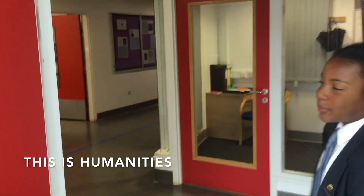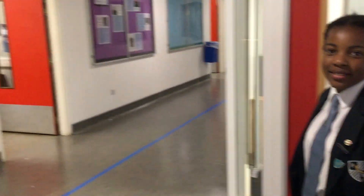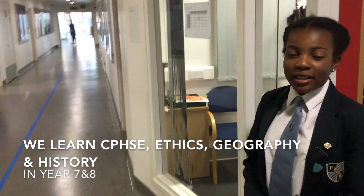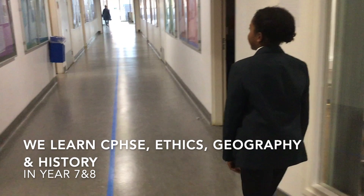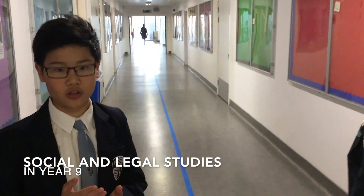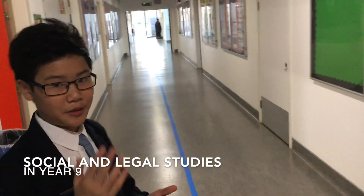This is Humanities. In Humanities, we learn about four different subjects: we learn about CPSSC, History, Ethics, and Geography. But in Year 9, we start learning about Sociology and Law Studies as well, and then we progress into GCSEs in Year 10.